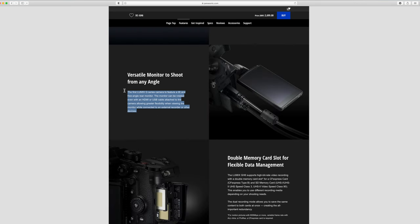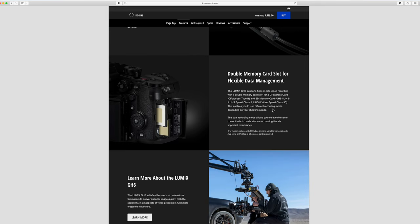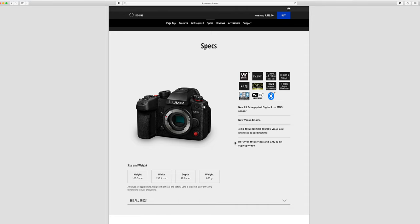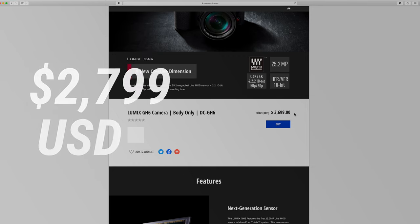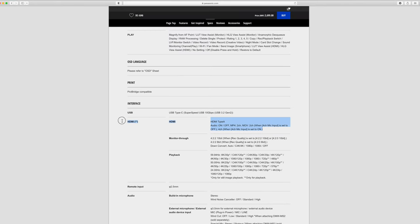The first Lumix G-series camera to feature a tilt and free-angle rear monitor. The monitor can be rotated even with an HDMI or USB cable attached to the camera, allowing greater flexibility when viewing the monitor while connected to an external recorder or other devices. Double memory card slot for flexible data management — the Lumix GH6 supports a CFexpress card Type B and SD memory cards. If you want to go for the highest bit rate options, you do need to be recording to the CFexpress card. It's small, it's light, and it's rugged. Full-sized HDMI port — we love that.